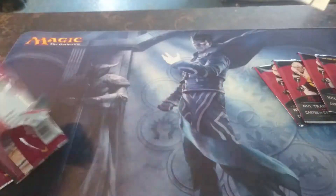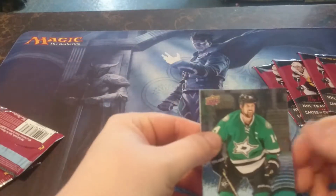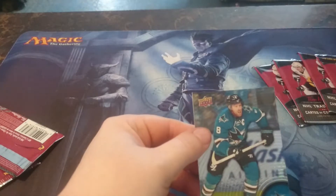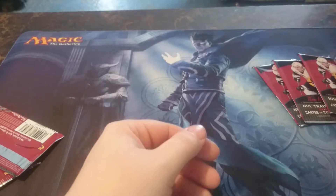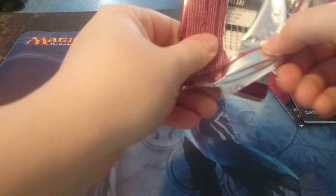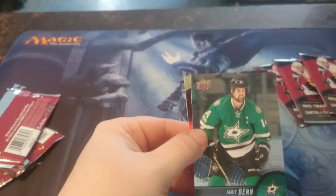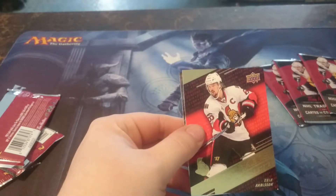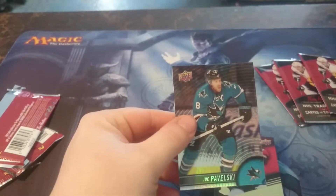Alright, so the other packs that we got. From this one we have Jamie Benn game day action, Brandon Holtby, and Joe Pavelski. Next pack: we have Jamie Benn again, Eric Carlson in the stat makers, and Joe Pavelski.